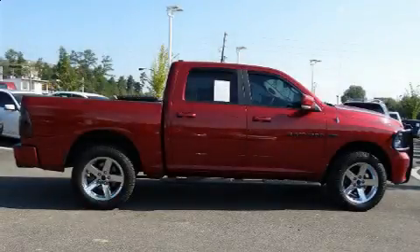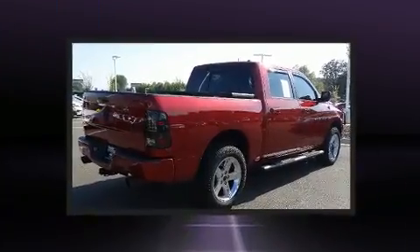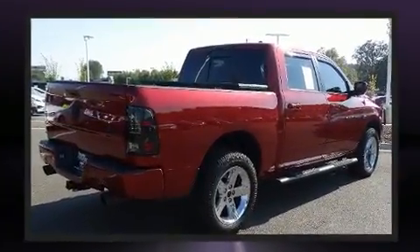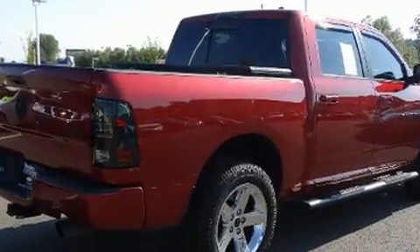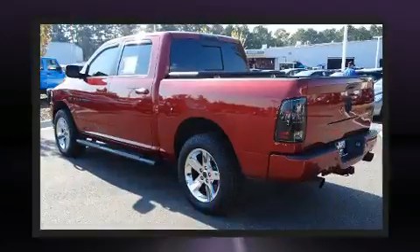Here's a great deal on a 2011 Ram 1500 with fewer than 50,000 miles on the odometer. This pre-owned model still has plenty of miles remaining as reliable transportation. It features four-wheel drive capabilities, a durable automatic transmission, and a